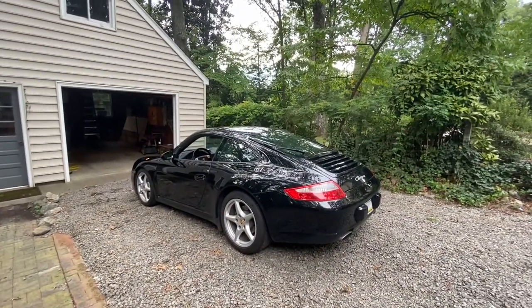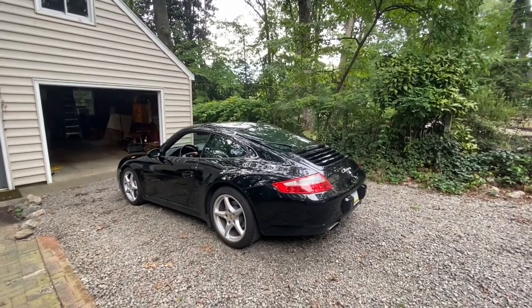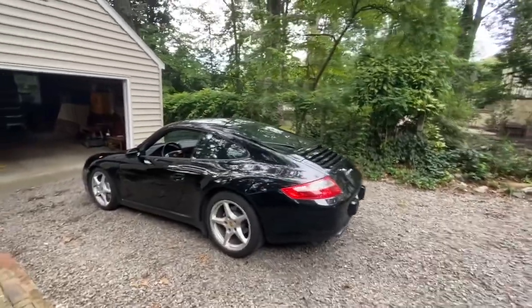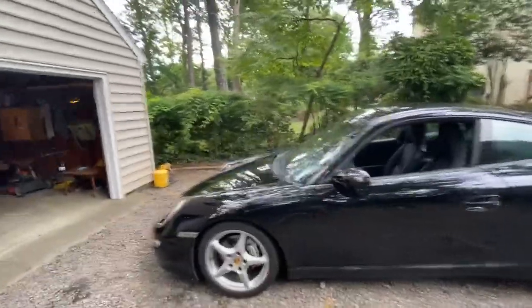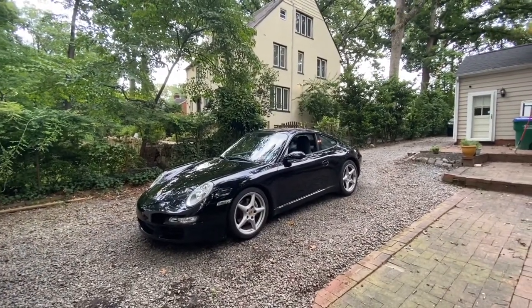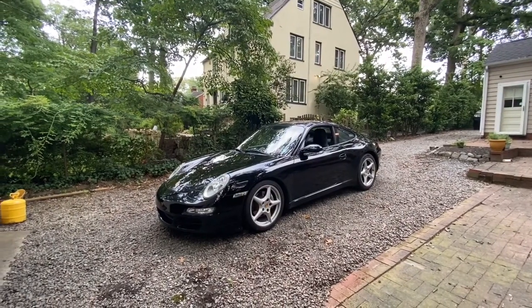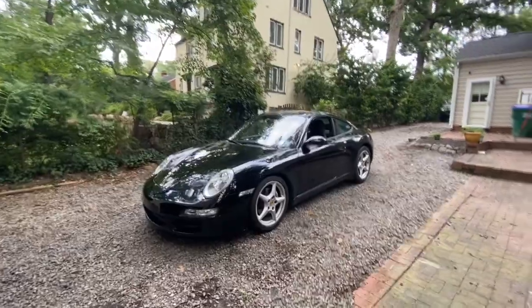I purchased this car in 2017 with 19,000 miles. I'm the third owner — Pennsylvania car. The first owner drove it to about 10,000 miles, sold it to the second owner in 2013, who bought it and drove it for 1,000 miles before the RMS/IMS issue that plagues these motors arose.